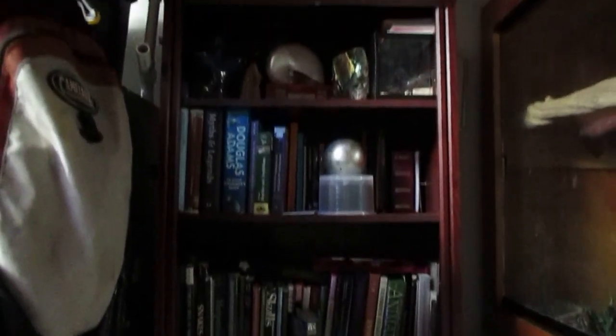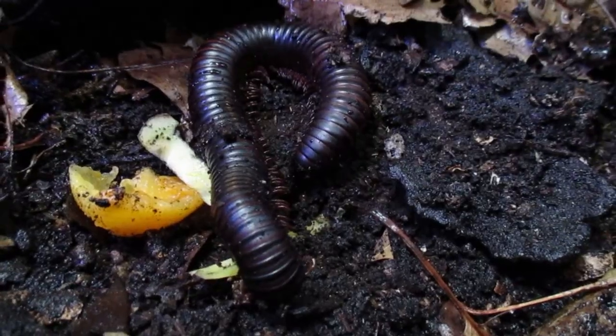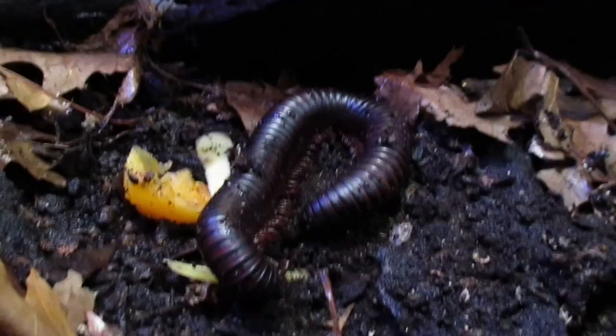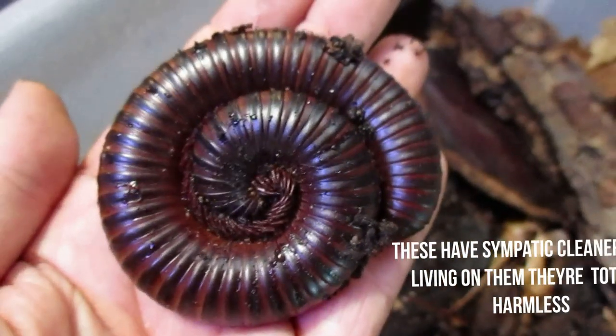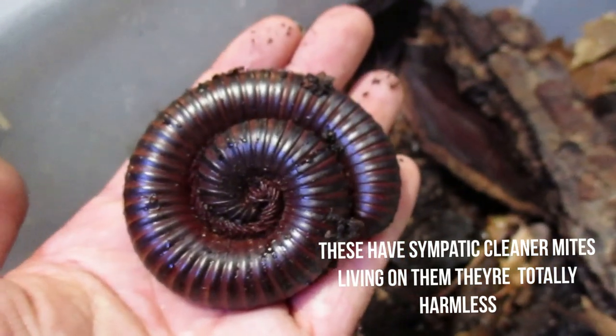I've got my bookcase over here and on top of my bookcase is Millie. This is my giant African millipede. She looks like your regular average garden variety millipede right now, until I pick her up and then you see just how big she really is. This is probably about an 8 or 9 inch millipede. Real cool.